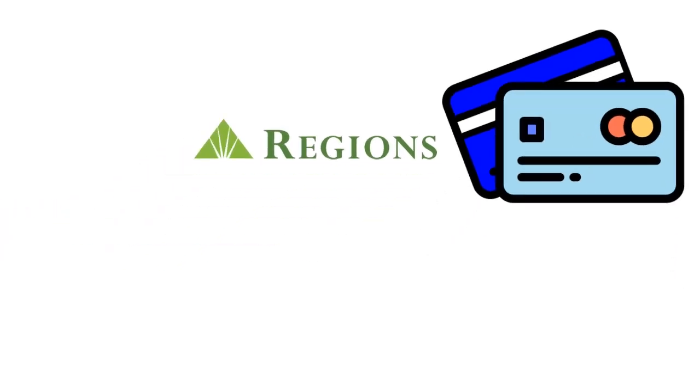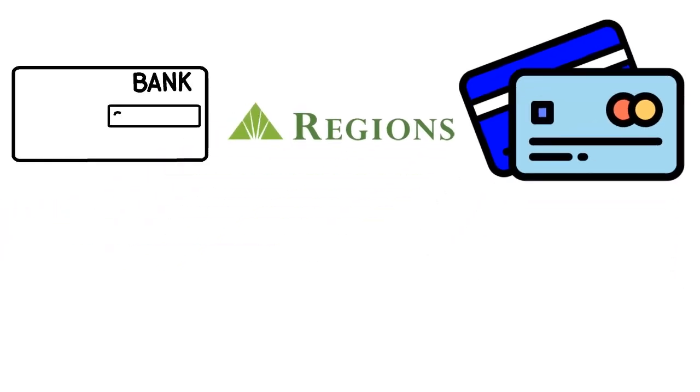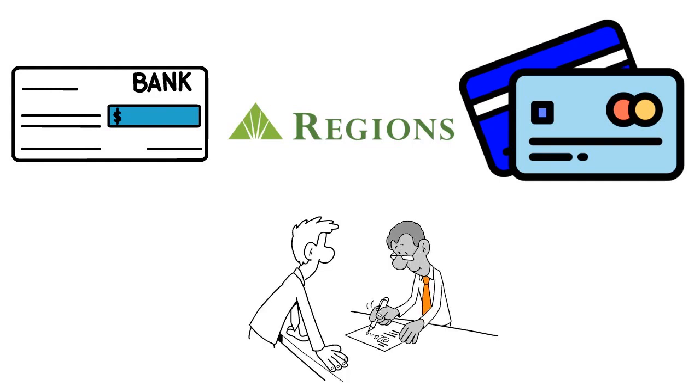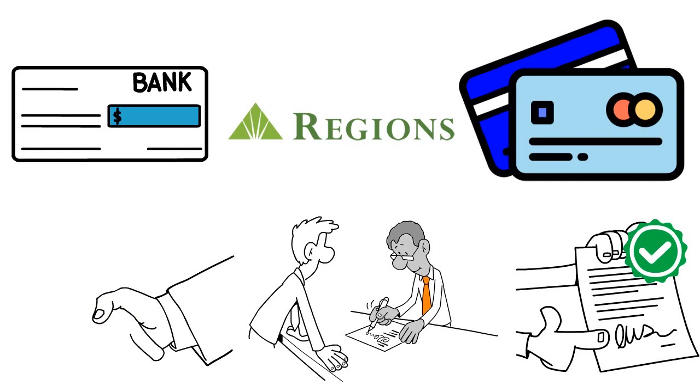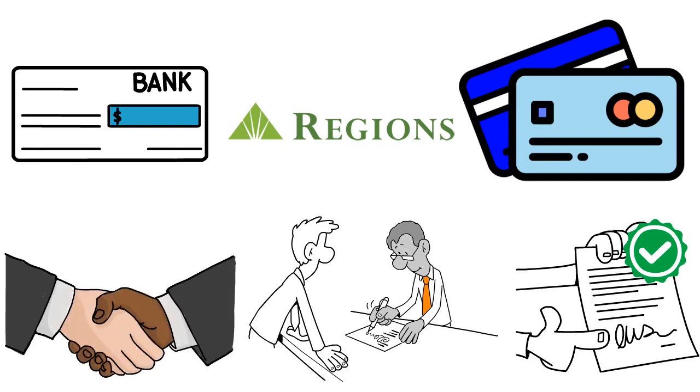Let's quickly talk about Regions credit cards. Regions has a lot of credit cards, and in today's conversation I really want to share with you the hacks — the latest hacks — that you can apply right now to be approved for one of their personal credit cards. They have four personal credit cards and two or three business credit cards. It's really important, if you want to form a relationship with Regions, that you start early.